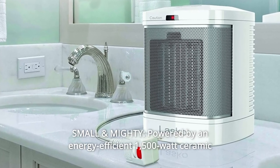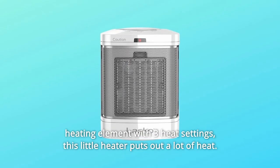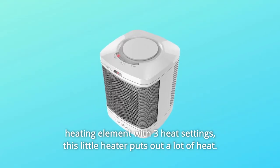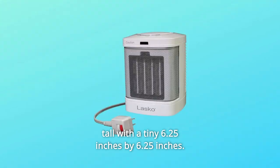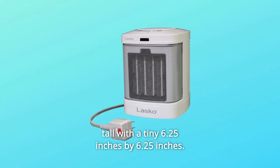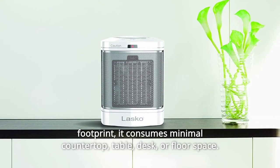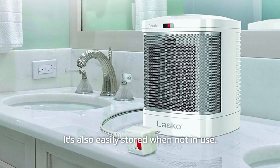Number 2: Small and mighty, powered by an energy-efficient 1,500-watt ceramic heating element with three heat settings. This little heater puts out a lot of heat. Attractively designed and at less than 8 inches tall with a tiny 6.25 by 6.25 inch footprint, it consumes minimal countertop, table, desk, or floor space. It's also easily stored when not in use.